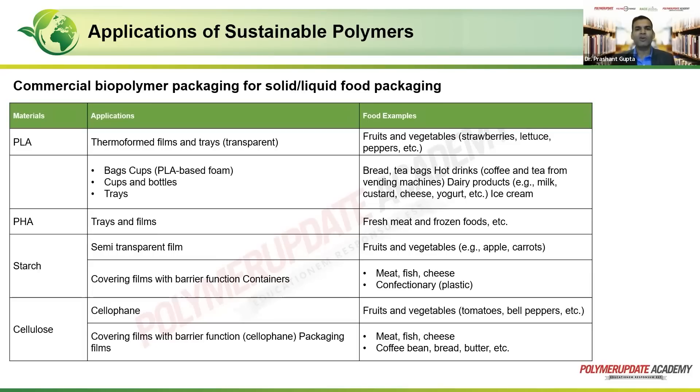Starch is a semi-transparent film which goes for foods and vegetables like apples and carrots. It offers covering films with barrier function and goes for confectionery such as chocolates, as well as meat, fish, and cheese. Cellulose in the form of cellophane goes for fruits and vegetables like tomatoes and bell peppers, and with increased barrier function can be used as covering films for meat, fish, cheese, coffee beans, bread, and butter. These sustainable polymers have already found their use across all these applications.